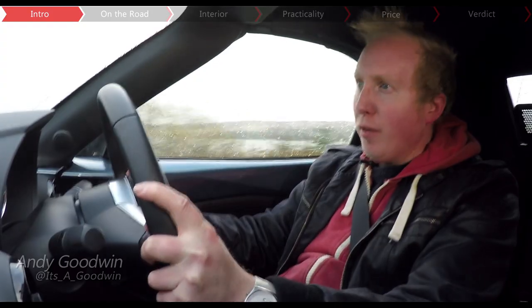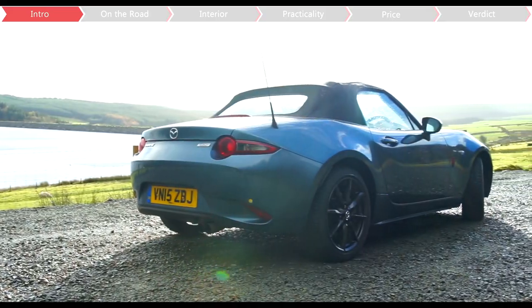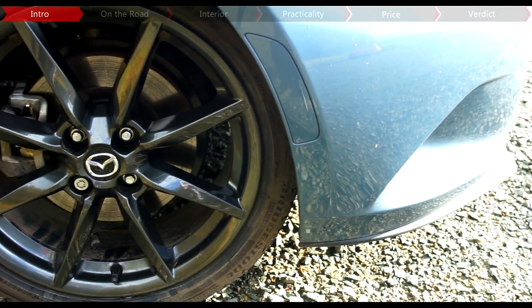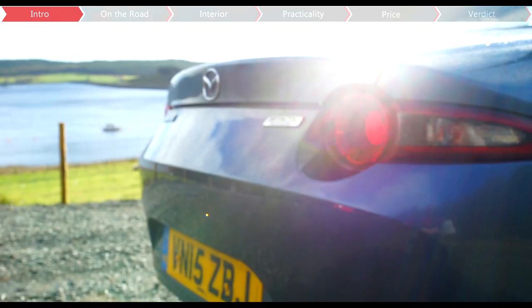It's November, Storm Abigail is battering the country with gale force winds and we're in North Wales, which can mean only one thing — we're testing the new Mazda MX-5 Roadster.